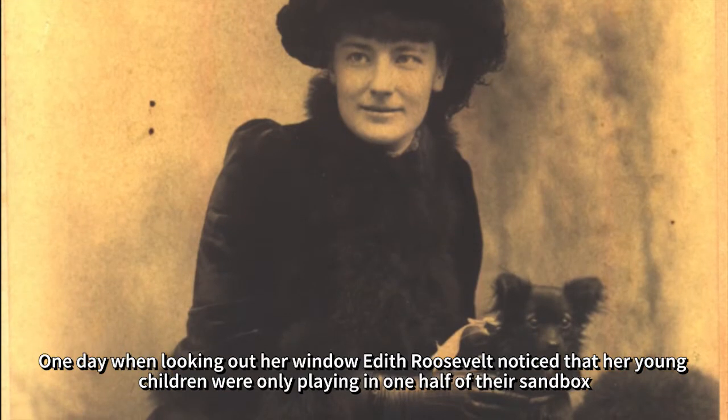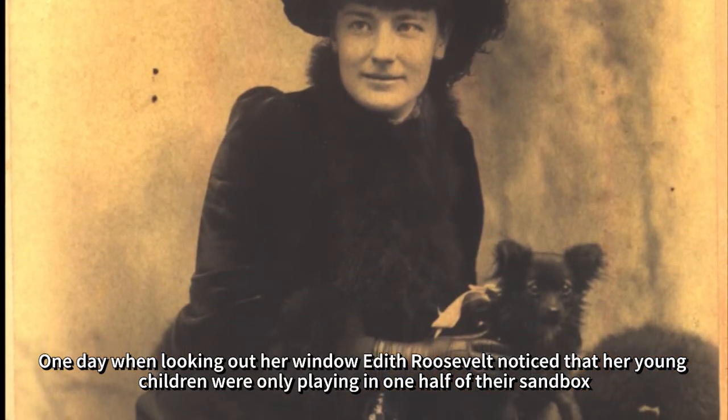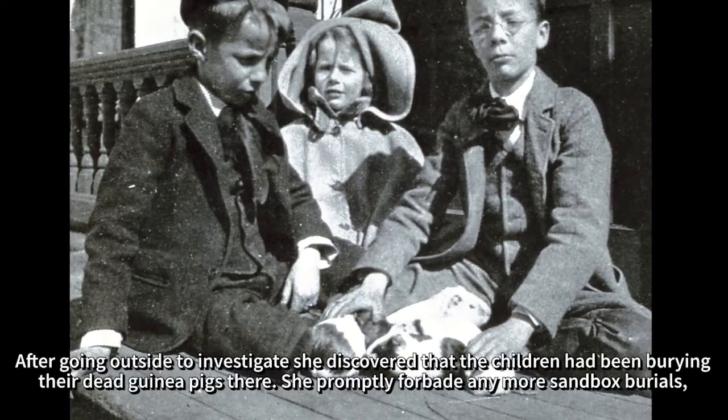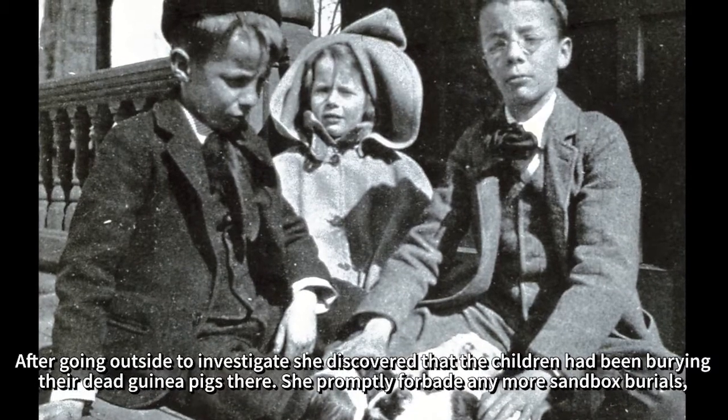One day, when looking out her window, Edith Roosevelt noticed that her young children were only playing in one half of their sandbox. After going outside to investigate, she discovered that the children had been burying their dead guinea pigs there.